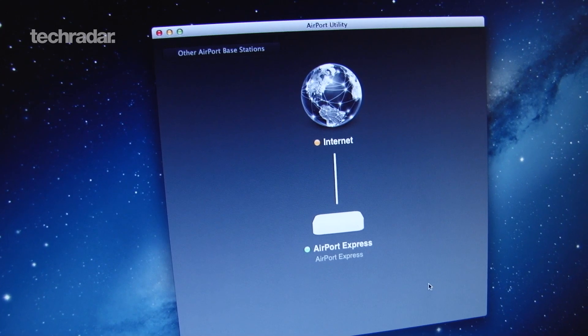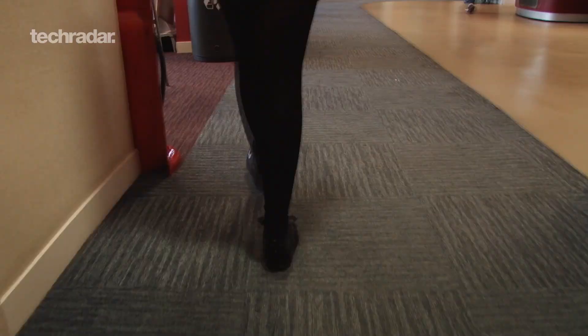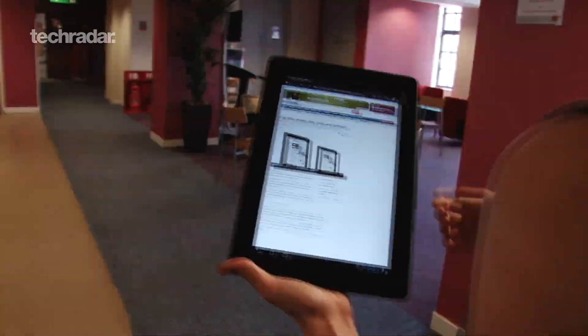To ensure a fair test we locked the network at 2.4 GHz. We loaded articles from the TechRadar website until the connection dropped. So here's how they did.